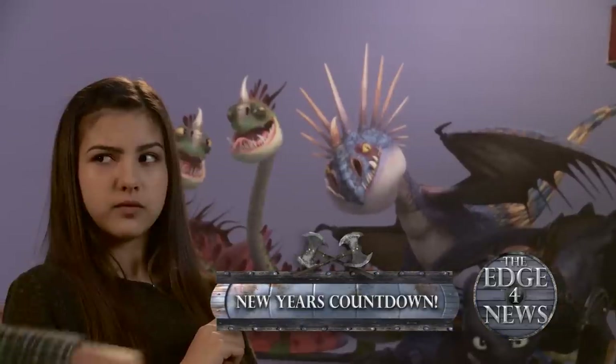Welcome back to the Rockinest Dragonest Countdown of the season. Now let's go down to Sarah to see how things are looking out there for the last 10 seconds before the new year. Darius, we're counting down the 10 newest dragons from Race to the Edge. Oh, that would make more sense.